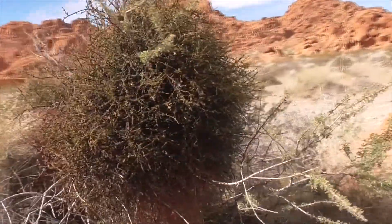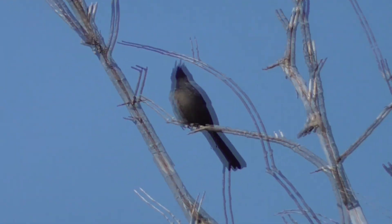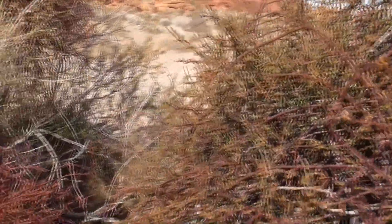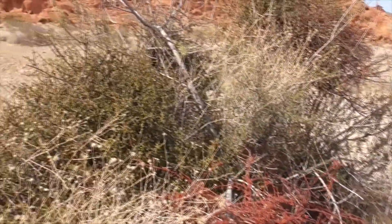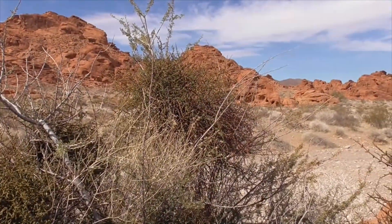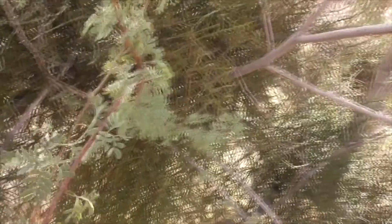The berries are mostly eaten by a pretty bird called a phainopepla. The phainopepla cannot digest a seed, so when he defecates, the sticky seeds attach to another host plant to start over. He also spreads the seeds when he wipes his bill on the branches to get rid of the sticky seeds in his mouth.